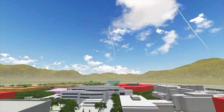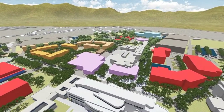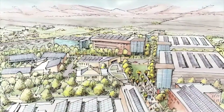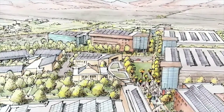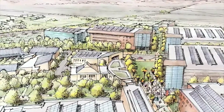Moving further west along Coyote Walk, we see the second housing village and its own Dining Commons. Also shown are the expansion to the Fullerton Art Museum and a future academic quadrangle. At the terminus of Coyote Walk to the West is an area designated for public-private partnerships to foster relationships with local businesses and offer opportunities for potential revenue to the campus.